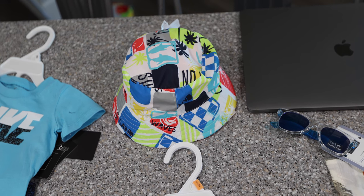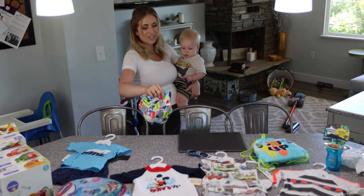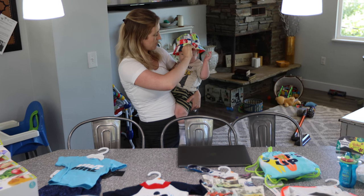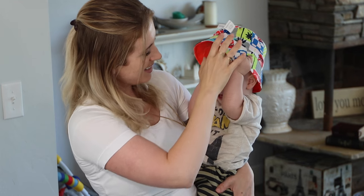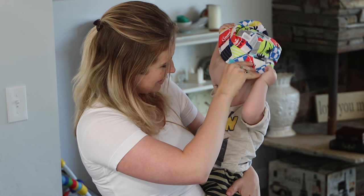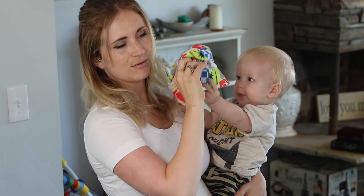So we have a hat because you don't want the little head to get sunburned. Let's show them — show them how cute you look. We'll get the idea of it.